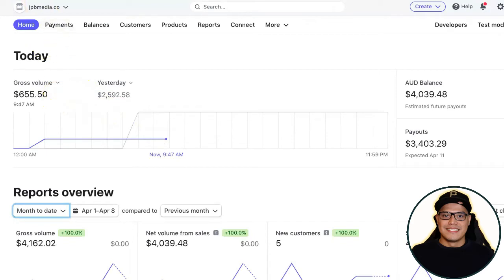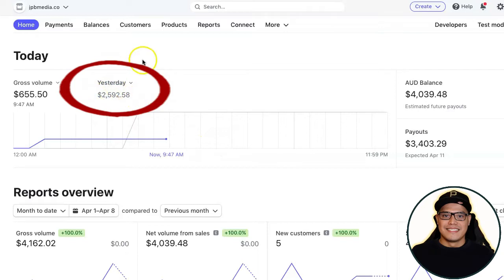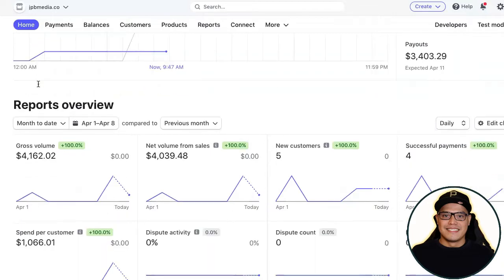Before I show you the three simple steps, let me show you some of my results. This is my Stripe account — a brand new account I created specifically for this company. I discovered this new company and just started with them a couple of days ago. Yesterday I made two thousand five hundred ninety two dollars, and today so far — recording this video at 9:47 in the morning — I already made 655 dollars. The total earnings so far for April is four thousand one hundred sixty two dollars.